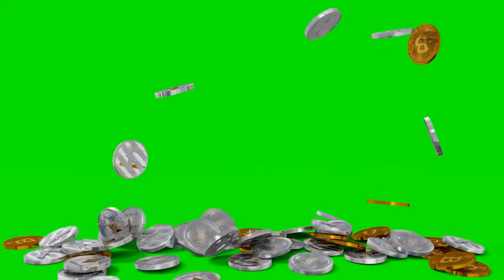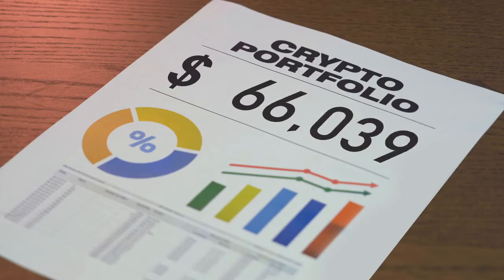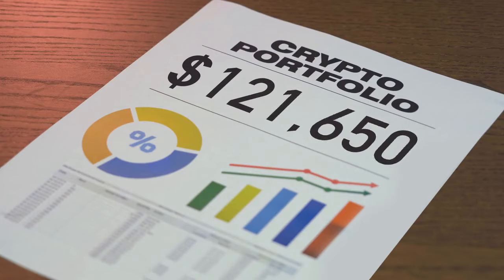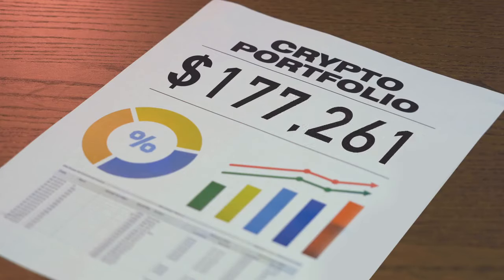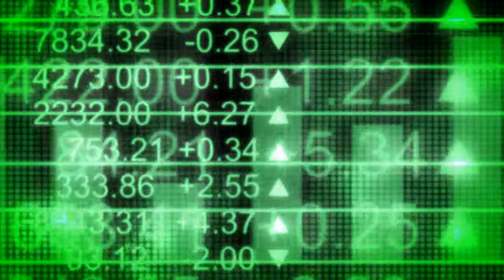Here is an example. During Bitcoin's massive surge, financial networks would often show green screens, emphasizing the climb even when volatility was rampant. This led many retail investors to FOMO in at peak prices, only to watch the value drop days later. But the green visuals were still there, subtly nudging optimism.